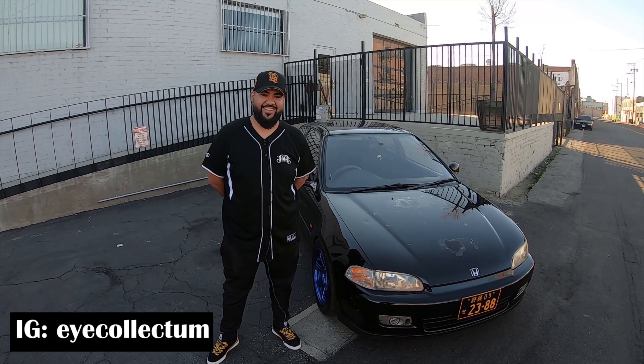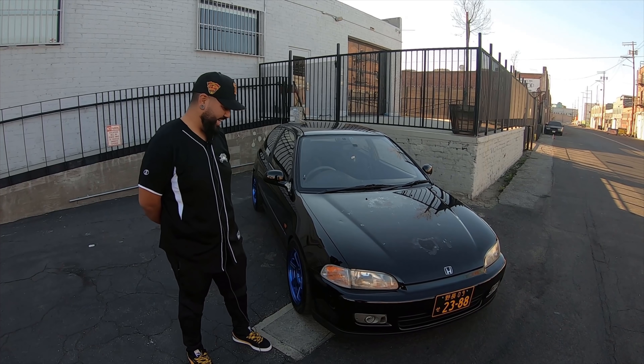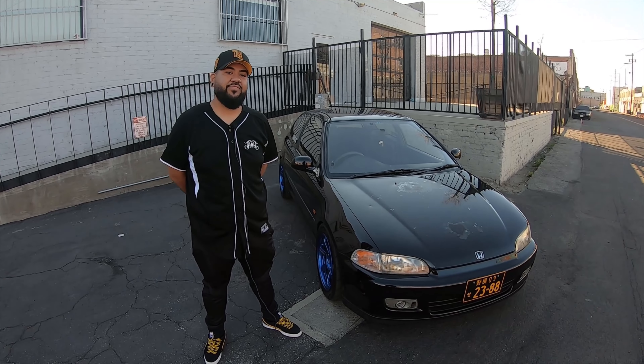Welcome back to Automotive Anatomy. Today we have Angel — thank you so much for making the time and driving quite a bit of distance to meet me. Pretty cool story behind this. What do you drive? I drive a 1994 Honda Civic EG6 SiR2 model.